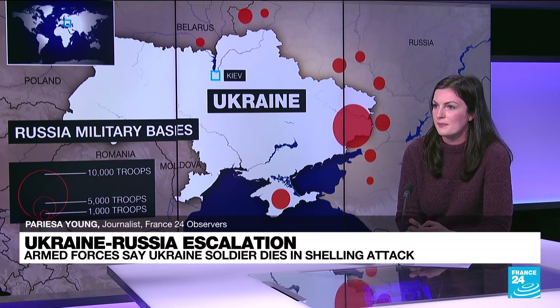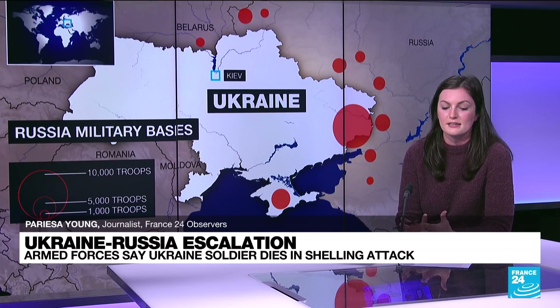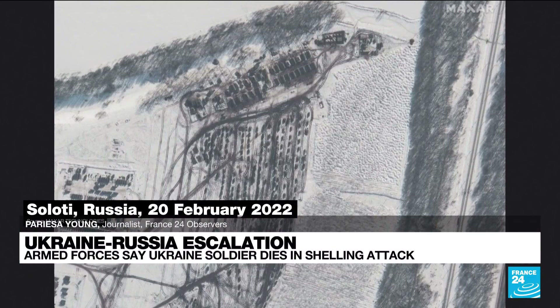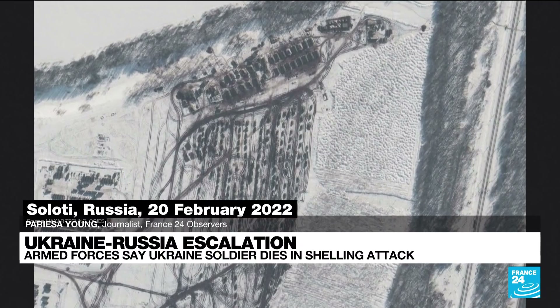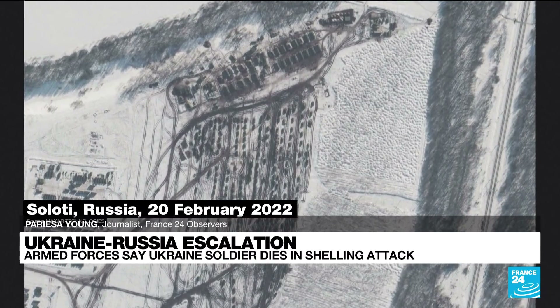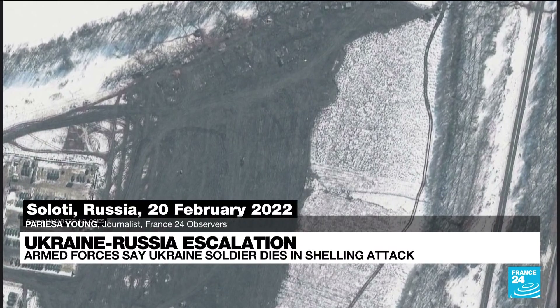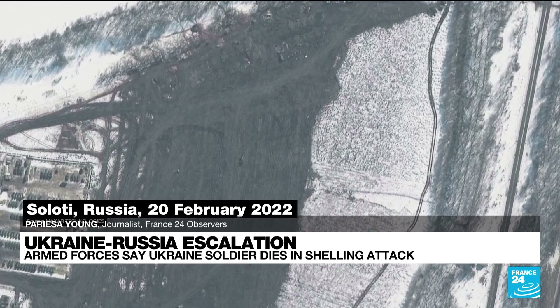What the satellite images from the last couple of days are showing us is that some of these large Russian military bases are actually being cleared out. One that we saw in the satellite imagery is in Soloti — an image taken on February 20th, about 24 kilometers from the northeastern border of Ukraine. This image shows the camp with long lines of vehicles visible in the snow. But a second image, taken the same day, shows a big area completely cleared of snow and all of those vehicles are gone.